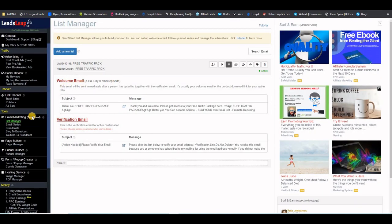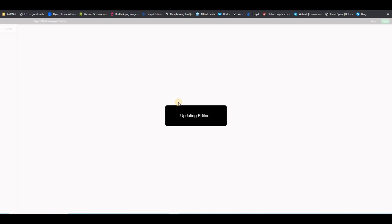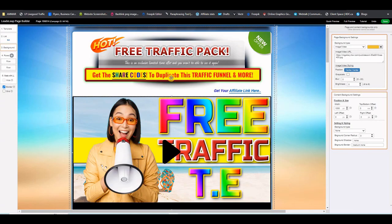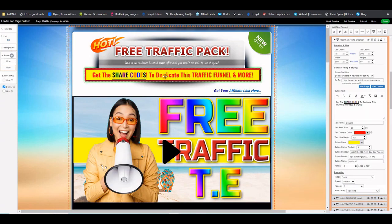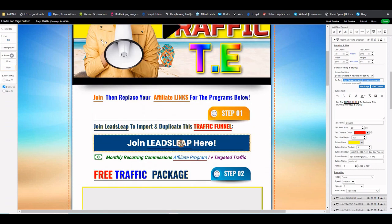After saving, go back to Page Manager. The last thing you want to do is go to your thank you page and click 'Launch Editor' so you can change the links on the thank you page. Start with the top button that says 'Grab the Upgrade for the Share Codes.' Select that button, put your affiliate link for this offer, and save. Then go to the LeadsLeap button and change your affiliate link there.